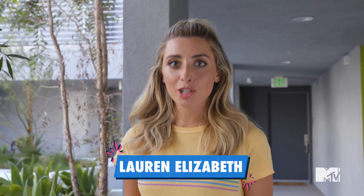I'm Lauren Elizabeth, and this is MTV's Cribs on a Quarter, a DIY makeover show for people with a whole lot of taste, but not a lot of cash.